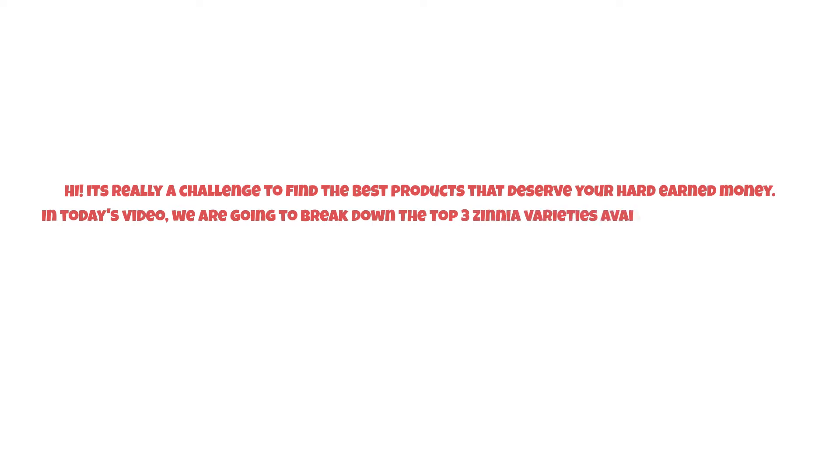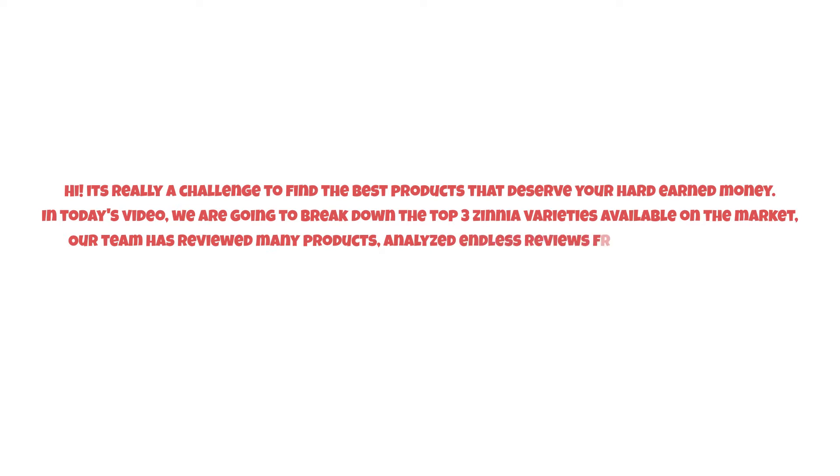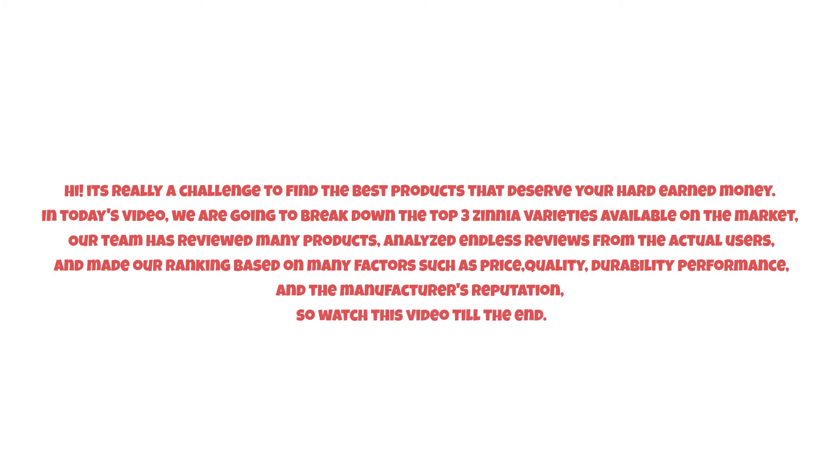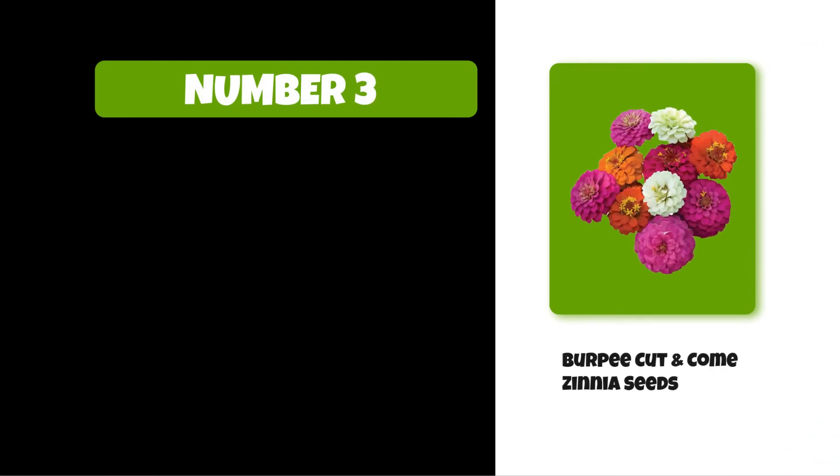It's really a challenge to find the best products that deserve your hard-earned money. In today's video, we are going to break down the top three zinnia varieties available on the market. Our team has reviewed many products, analyzed endless reviews from actual users, and made our ranking based on factors such as price, quality, durability, performance, and the manufacturer's reputation.